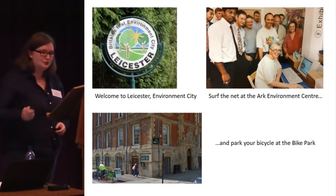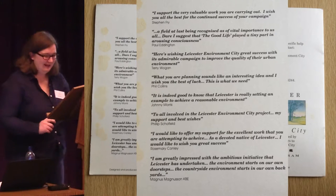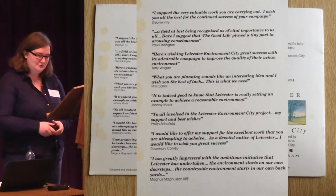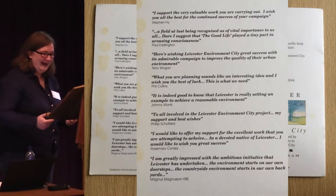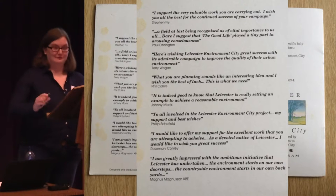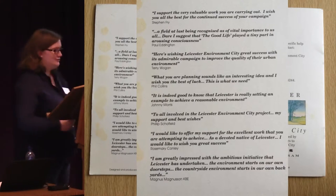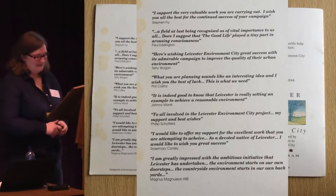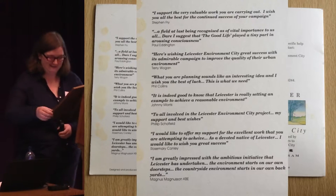The scheme also saw some elements of celebrity endorsements. There are quotes from such luminaries as Stephen Fry, Philip Schofield, Phil Collins and Paul Eddington, who played the next door neighbour in The Good Life — trying to claim that programme as having spurred environmental interests in Britain.